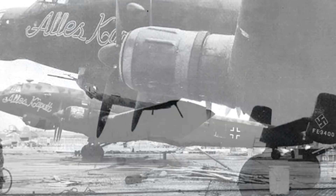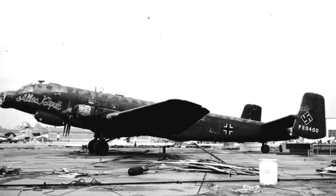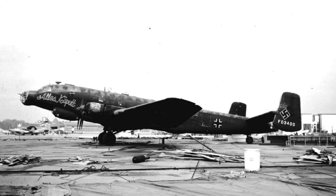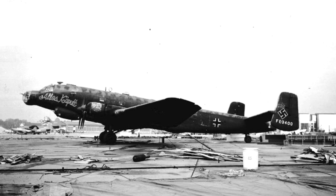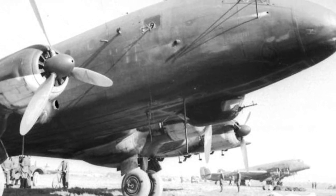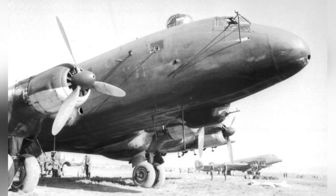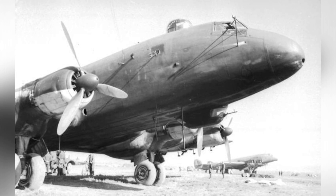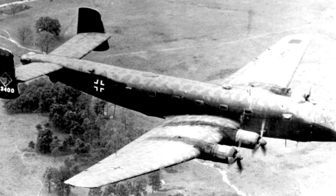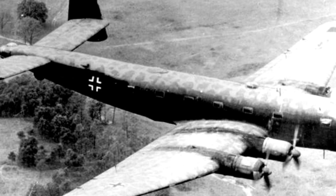The story of the Ju-290 did not end with World War II. In addition to aircraft captured by Allied forces for testing, one aircraft detained by Spain during the war continued to be used afterward. Czechoslovakia produced a 48-seat high-altitude long-range passenger aircraft using spare parts from the Ju-290 B-1 bomber version. Throughout World War II, the Ju-290 series was undoubtedly an excellent aircraft capable of fulfilling strategic bombing, long-range reconnaissance, and transport roles. However, it never received large-scale deployment, which was directly related to the realities of Germany's industrial capacity and resource scarcity at the time.